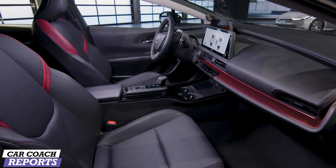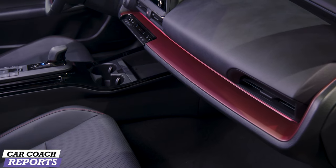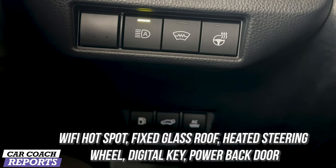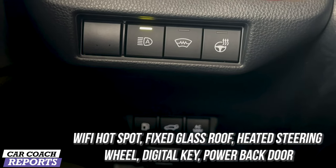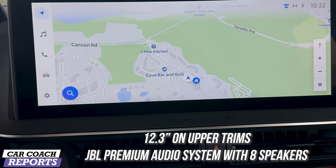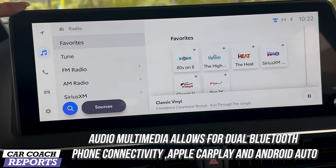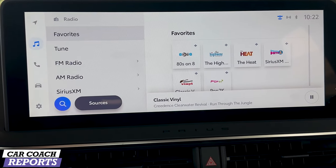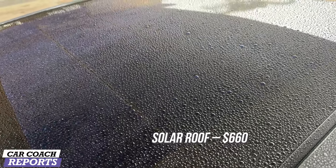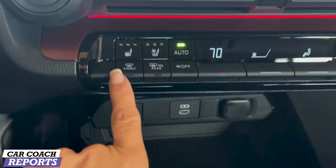There are charge ports under the back of the center console. The rear doors have storage pockets. In the center you have two cup holders, and the armrest folds up so a third person can sit there. The seatback splits 60/40 for cargo access. Most controls are on the steering wheel — safety features, cruise control, and drive modes. The gauge cluster displays all the information you need. We're currently driving in Auto EV mode.